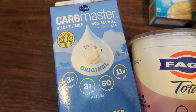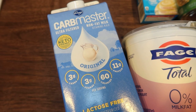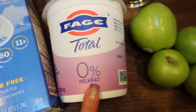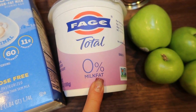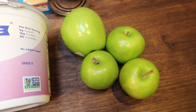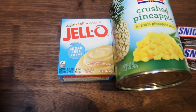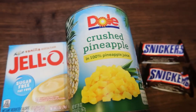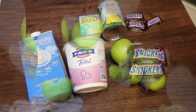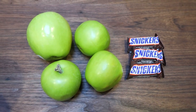You'll need an entire 32-ounce container of Fage 0% yogurt, two large Granny Smith apples (I have smaller ones so I'm using three small ones and one large), either sugar-free butterscotch or sugar-free vanilla pudding mix, crushed pineapple, and three fun size Snickers bars. Let's make dessert. First I'm going to chop up my apples and the three fun size Snickers bars.